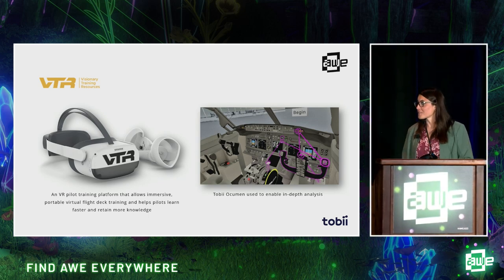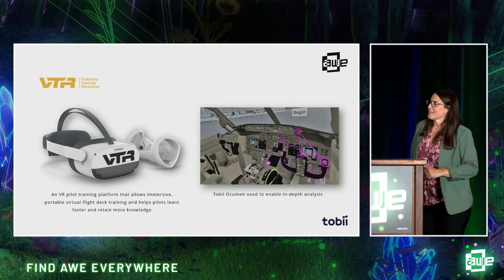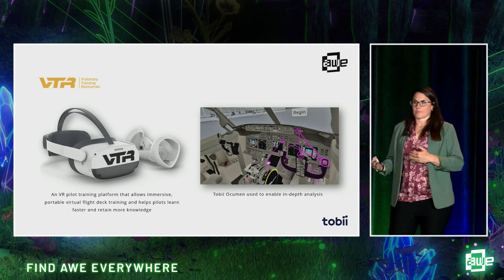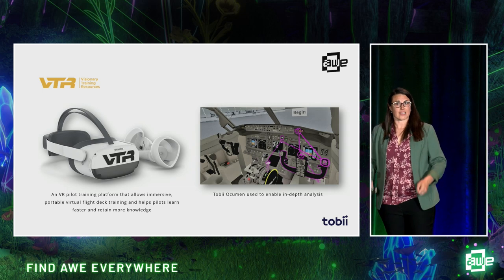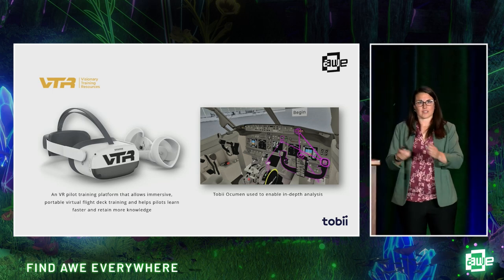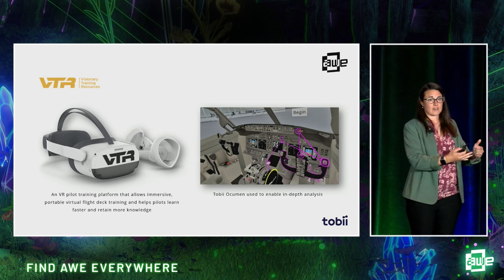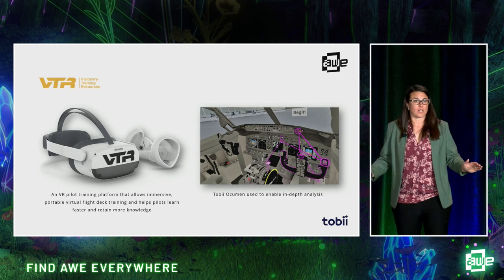We also have a partner called VTR, which is also in pilot training, but they do something a little bit more unique. Not only is it analyzing how and where the eyes are moving, but they build the eye tracking into the application as a confirmation or validation that the pilot, when going through training, is actually looking at the gauge. Flying a plane, there are so many dials and pieces of information you constantly have to check. Instead of having to use your voice or click a controller to advance through the procedure, the system knows you looked there and automatically moves you through — making it much more naturalistic and not breaking the flow of training.